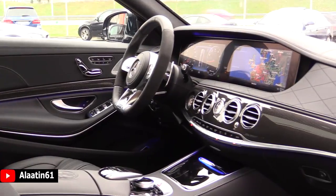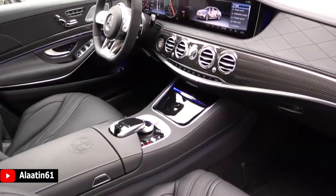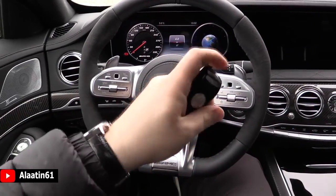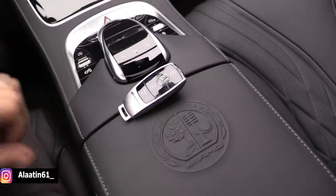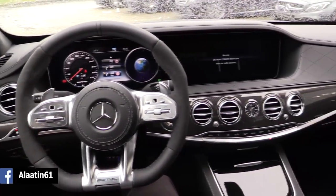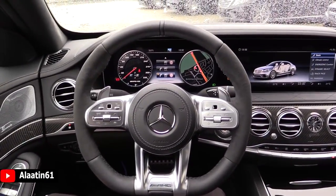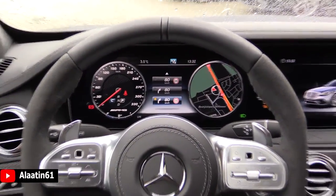I really like this Mystic Blue color. The interior is such a nice place to be — two 12.3-inch screens controlled with the touchpad or the swipe buttons on the steering wheel. This is how the key looks — it's brand new with the 3D AMG Affalterbach logo, also on the armrest. Let's start this beast up and hear that engine. What a great looking steering wheel. I really like the carbon trim on the dash and the doors. It has the head-up display, new type steering wheel, and new type instrument cluster with different information.